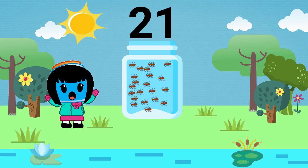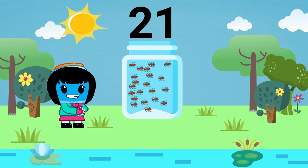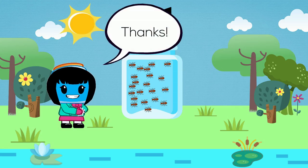Maggie will now have 21 ants in her jar. Cool. Maggie is going to leave the jar outside to collect more ants. Thanks for your help today. See you again soon.